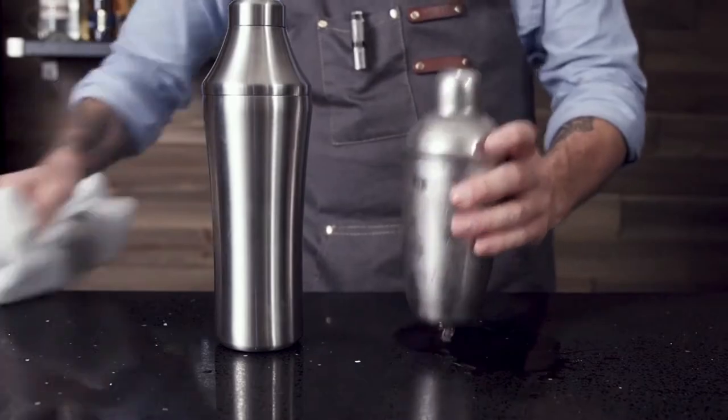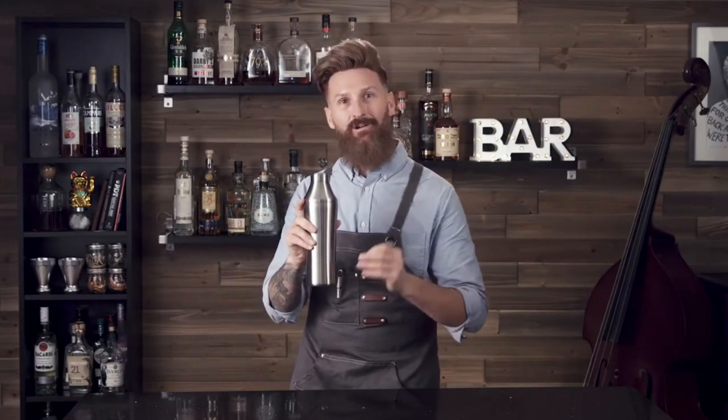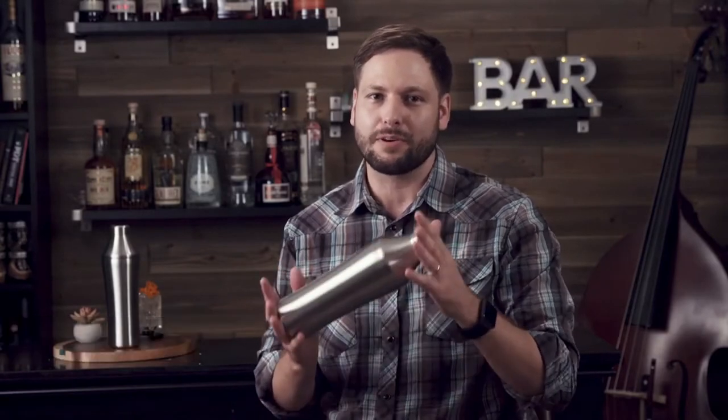So toss those old crappy cocktail shakers in the recycling bin and elevate your drinking experience with your new secret weapon — the Elevated Craft Cocktail Shaker. My name is Adam Kraft, founder of Elevated Craft. This started as a passion project and evolved into a product that I'm really proud to bring to the world.